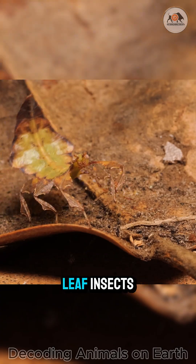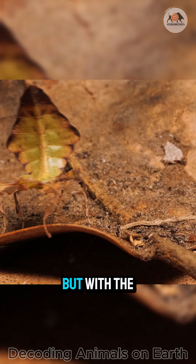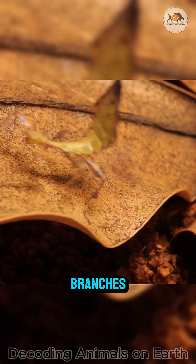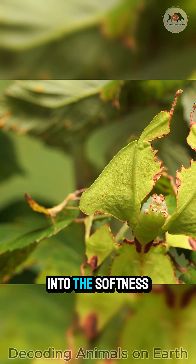Stick insects and leaf insects — two different camouflage strategies but with the same goal: survival. One blends into the starkness of branches, the other vanishes into the softness of leaves.